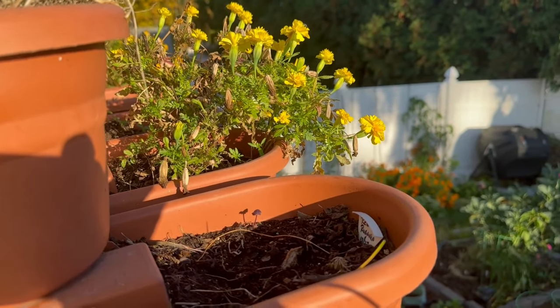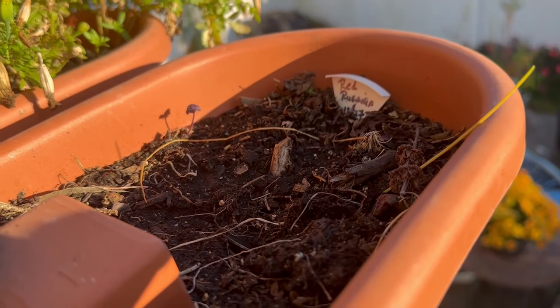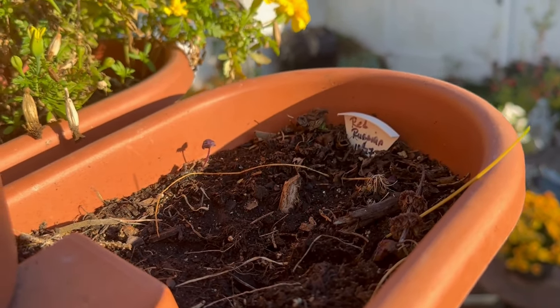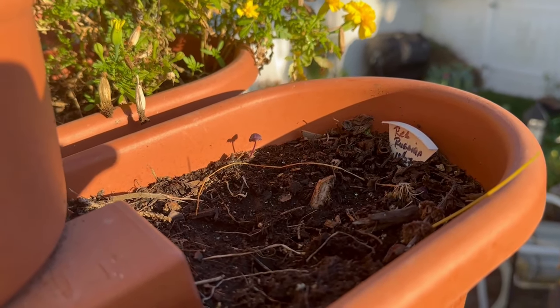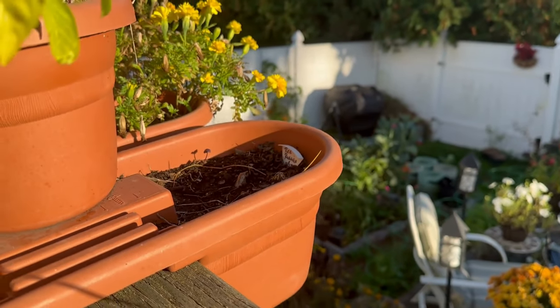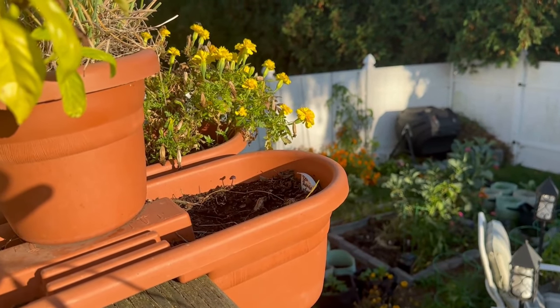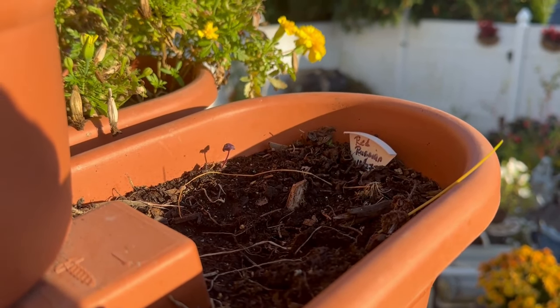Next on the list is kale, and many of you who watch my channel know I am not a fan of kale. However I have red Russian kale planted and I have scarlet kale planted — those are very pretty plants and I thought they would give me some color throughout the winter months. I just sowed them directly yesterday so you're not going to see anything yet.